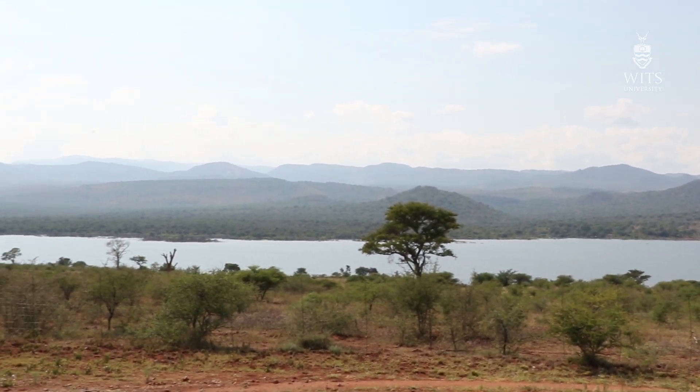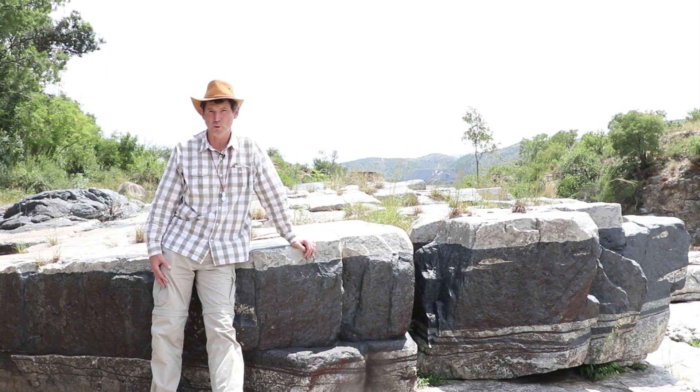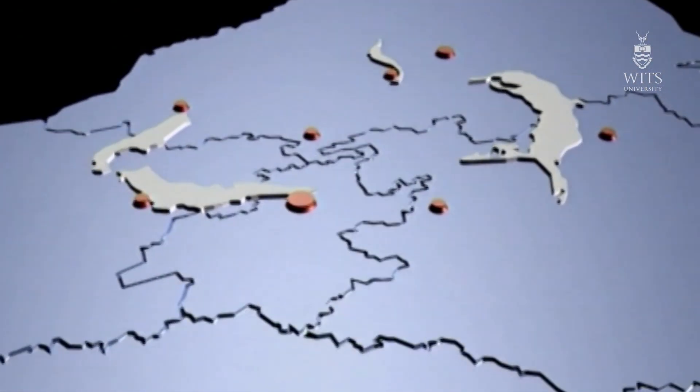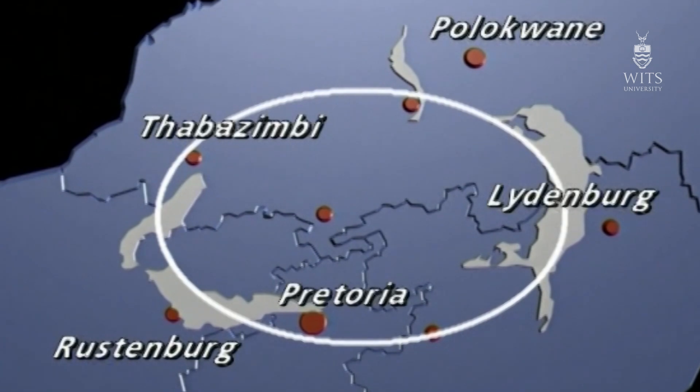The Bushveld Igneous Complex is the largest layered intrusion in the world and the largest fossilized magma chamber in the world. To give you an idea of its size: it is 9 kilometers thick, more than 400 kilometers across, and it occupies an area comparable to the size of Iceland.